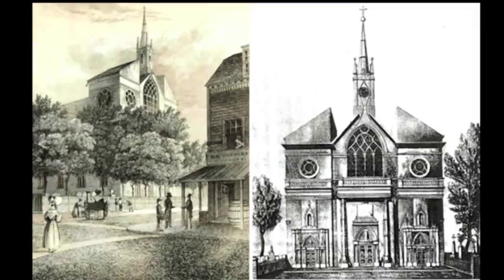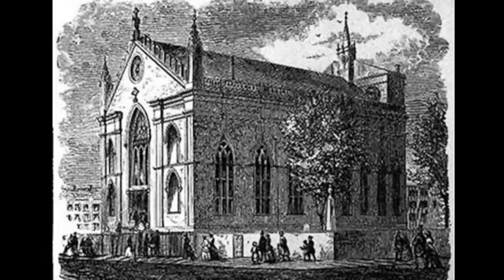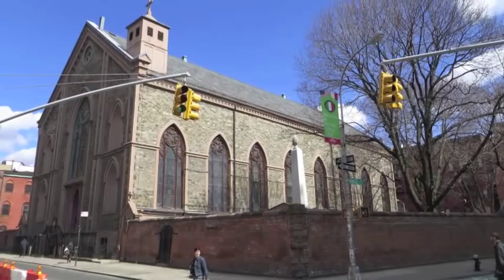It's the oldest Roman Catholic building in the city and was once the headquarters for the New York Archdiocese. The cathedral broke ground in 1809, designed by Joseph Francois Mangin, who also designed City Hall. It was welcomed by one newspaper as one of the greatest ornaments of our city. The facade was later simplified after an 1866 fire.